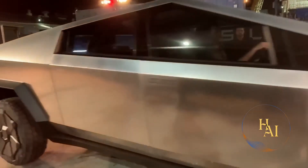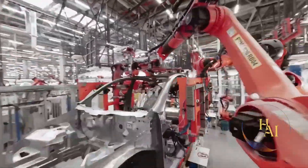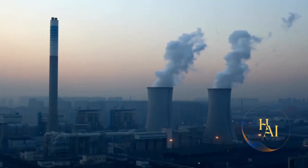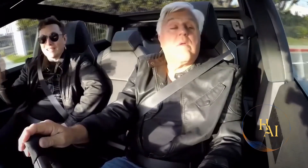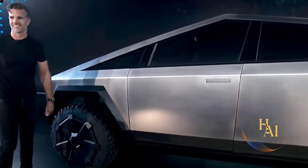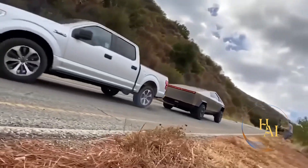The Tesla Cybertruck is more than just a vehicle — it's a statement of intent from Tesla to reshape the automotive industry and contribute meaningfully to a sustainable future. As an electric vehicle, it eliminates tailpipe emissions, reducing greenhouse gas contributions and lessening our reliance on fossil fuels. Tesla's commitment to sustainability is evident in the production process as well, with a focus on responsible sourcing and waste reduction. The Cybertruck's durability and longevity position it to have a smaller overall environmental footprint compared to traditional vehicles with shorter lifespans.